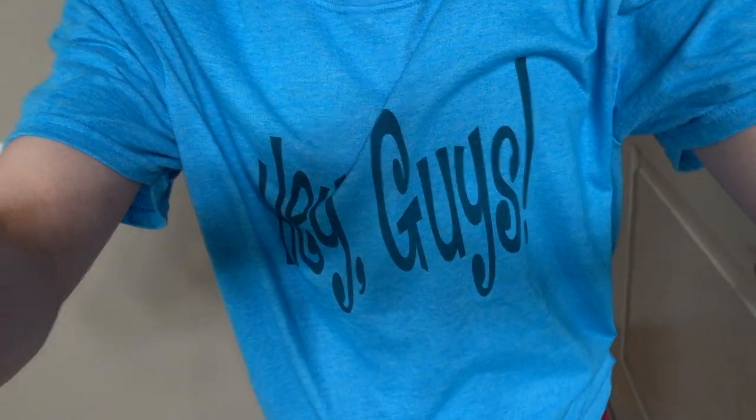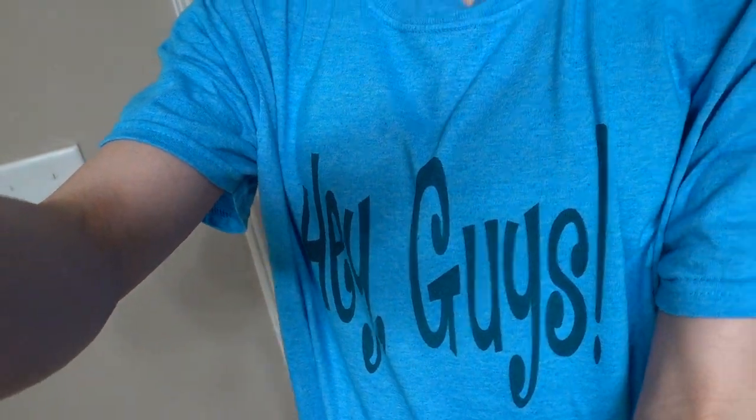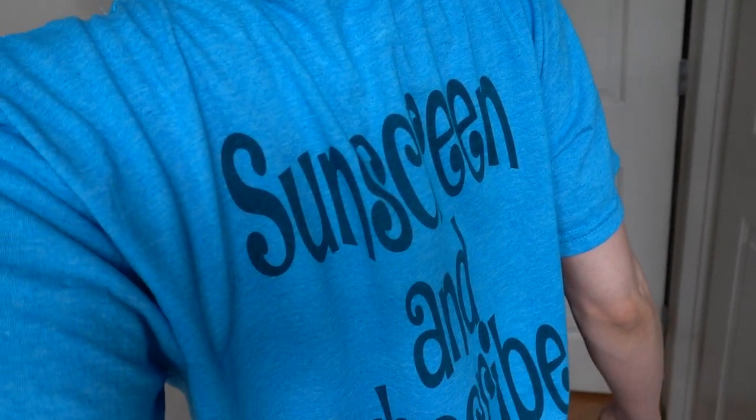I'm wearing a T-shirt a viewer sent me. On the front it says 'Hey guys,' and on the back it says 'Sunscreen and Subscribe.'